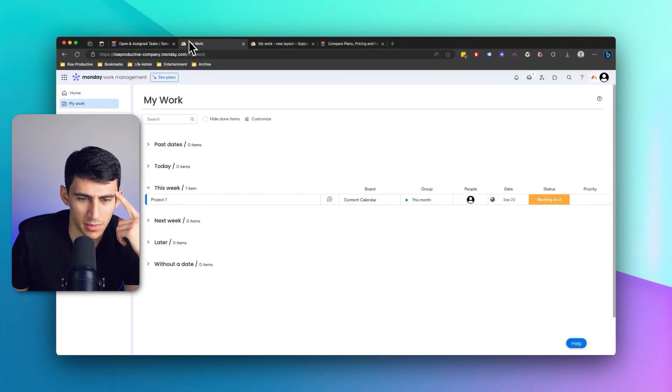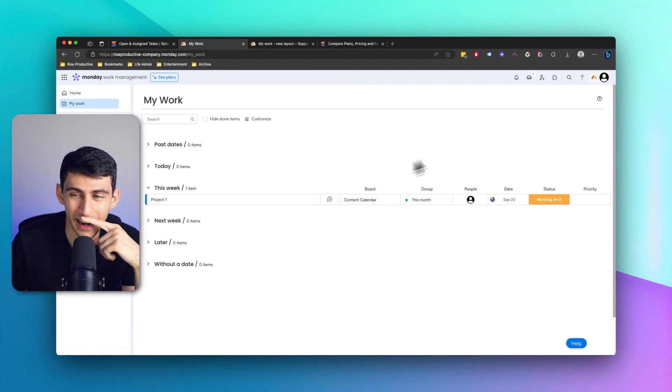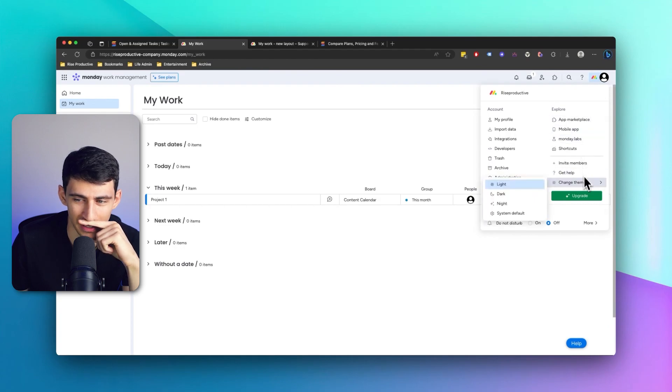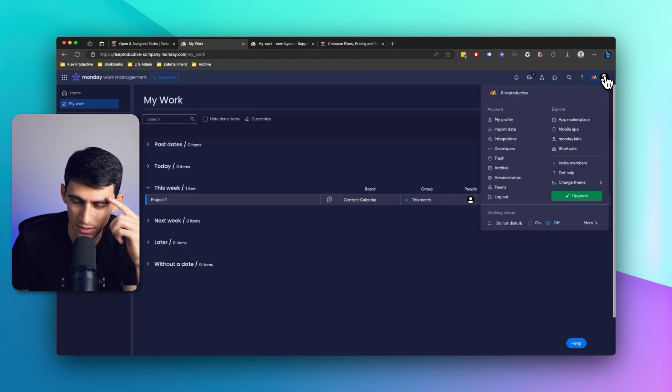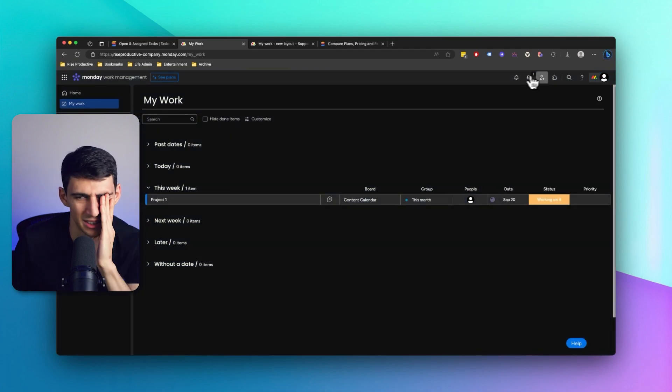While Monday had its time from a popularity standpoint, I'm really hoping Smart Suite levels itself up in people's general awareness. Something about Monday — maybe it's just a preference thing — but the font bothers me, along with all the other stuff I mentioned. Even the dark mode bothered me for a while. Overall, colorblind me is not happy with Monday, but I would be happy if you checked out Smart Suite via the link down below. Thank you for sponsoring this video, and thank you for watching.